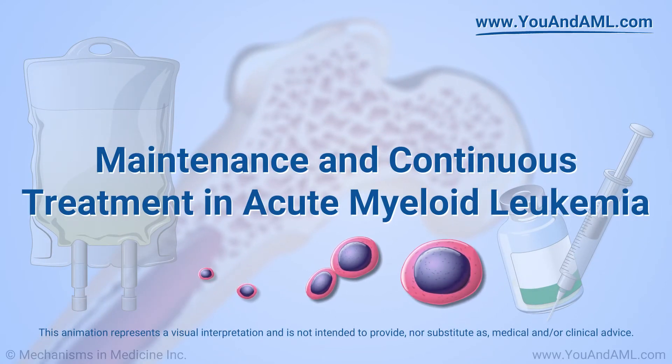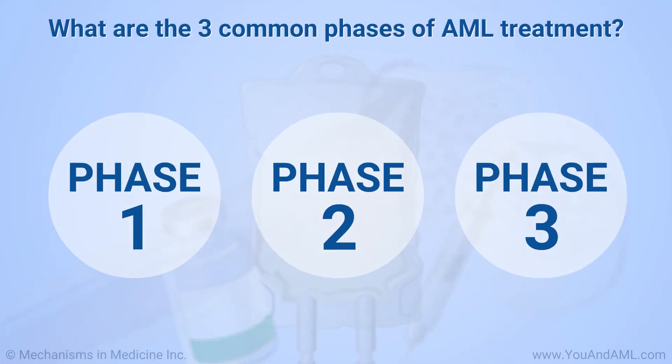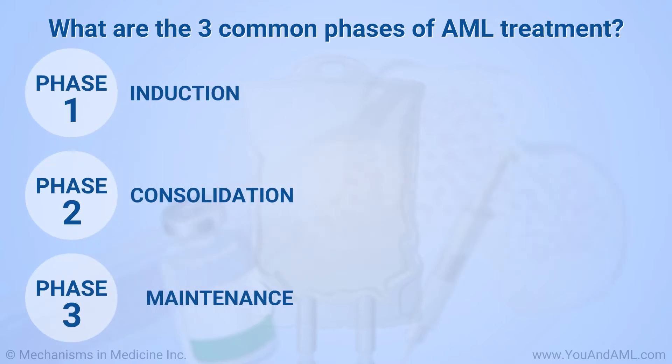Maintenance and Continuous Treatment in Acute Myeloid Leukemia. The three phases of AML treatment for many people are induction, consolidation, and maintenance.